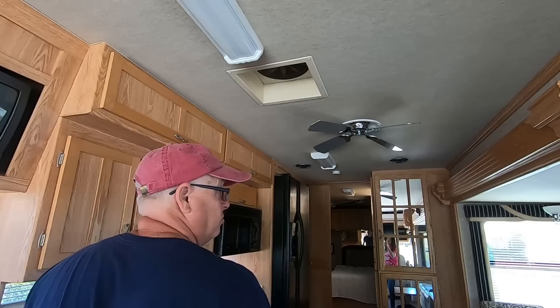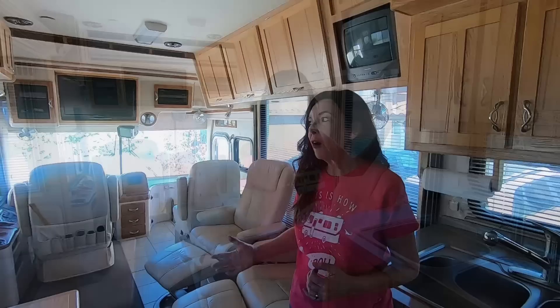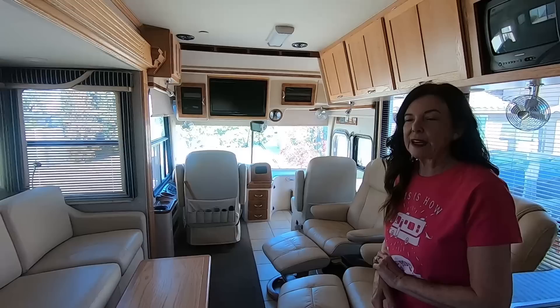One thing that really made me fall in love with the Alphasea the first time we came in is because it really feels like home as soon as you come in. There are so many amenities that came standard — all this is real leather seating, all the cabinets are real wood, all these windows and all the light they let in. That's really awesome. And the countertop is hard surface — all of that was included.